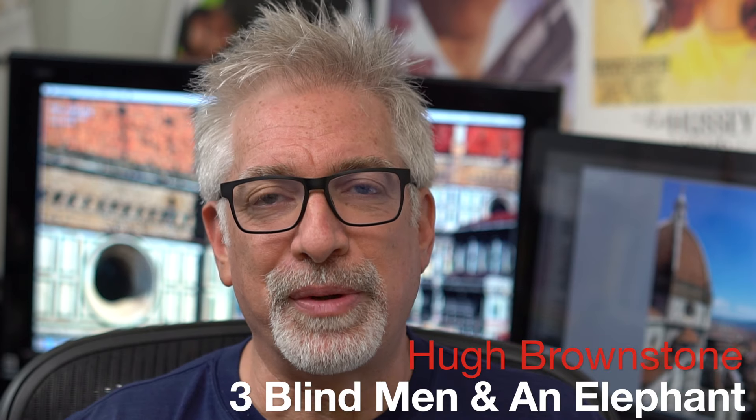Hey everybody, I'm Hugh Brownstone for Three Blind Men and an Elephant. With Photokina winding up this weekend, I thought it an appropriate time to sit back, take stock over the last 12 months or so, and name the 2016 Travel Camera of the Year.